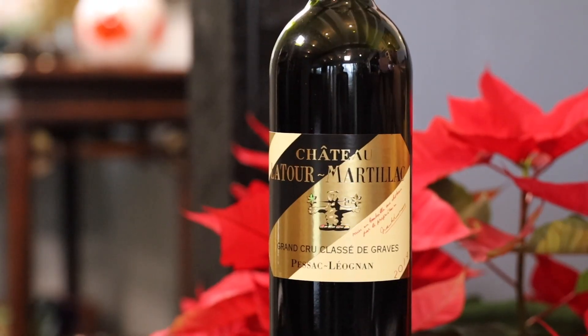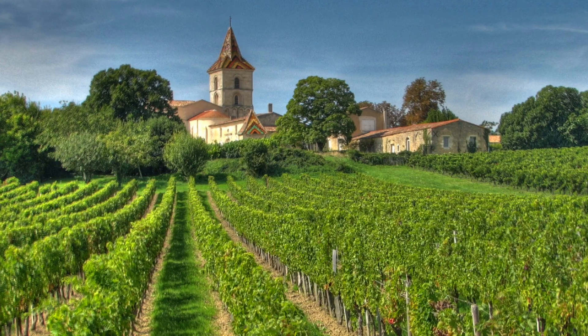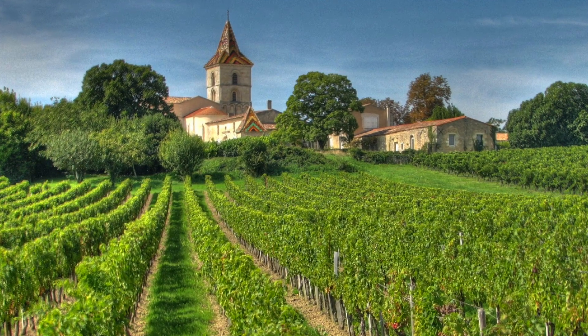In the wine world, everybody talks about Bordeaux. This premier French region is so in demand that it makes some of the most expensive wines anywhere. And while Bordeaux may seem out of reach for the average wine lover, keep this in mind: the region is huge — 300,000 acres huge — with over 6,500 producers. That means there are tons of great values hiding in plain sight.